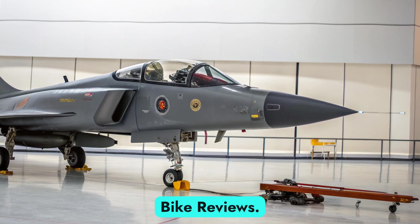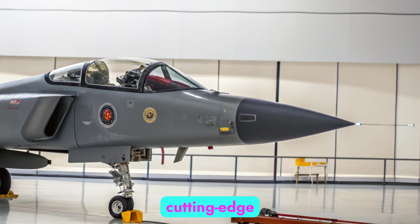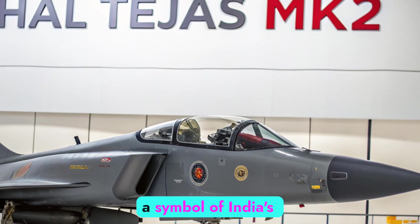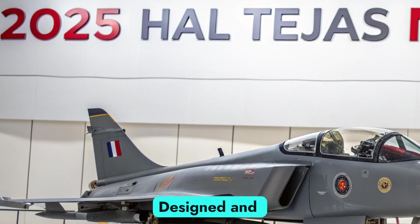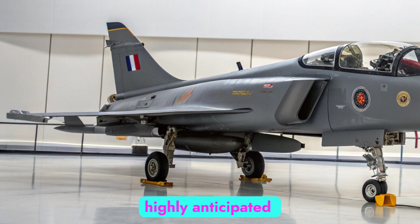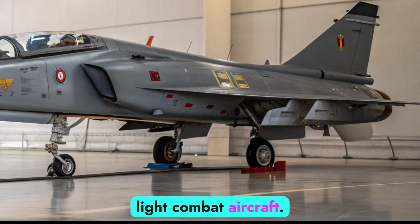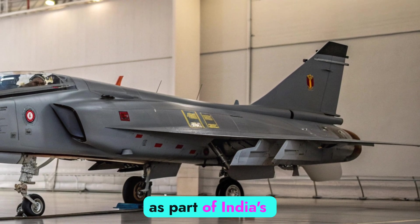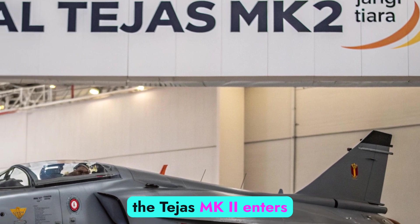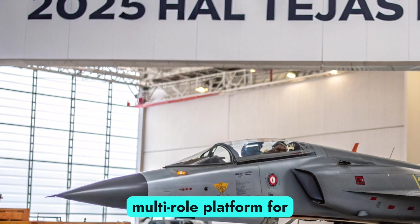Welcome to Auto Bike Reviews. Today we turn our attention skyward to explore India's cutting-edge fighter program, the HAL Tejas MK2 — a symbol of India's growing aerospace prowess. Designed and developed by Hindustan Aeronautics Limited, the Tejas MK2 is the highly anticipated successor to the original Tejas MK1 and MK1A light combat aircraft, unveiled as part of India's mission to strengthen indigenous defense manufacturing.